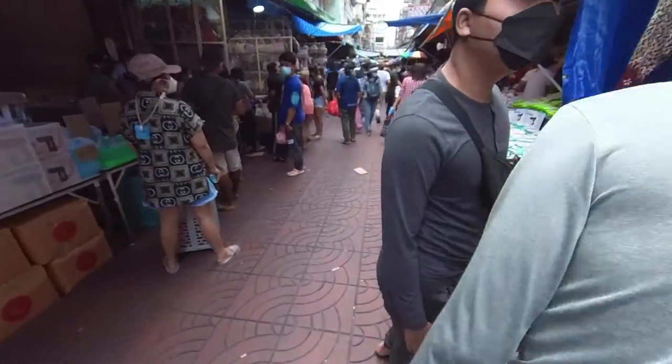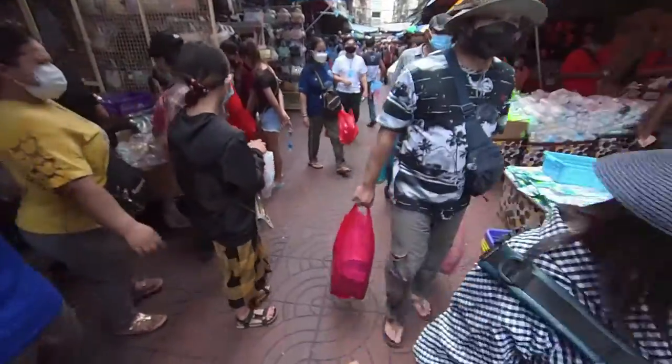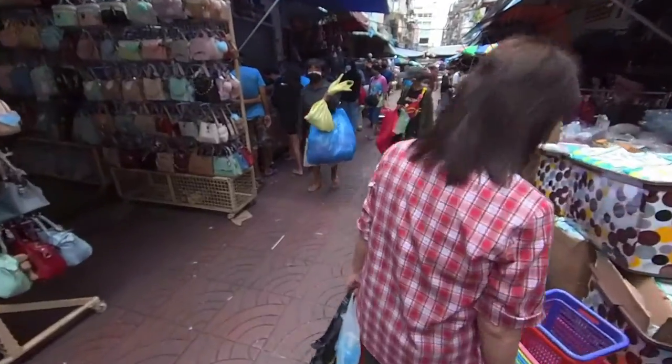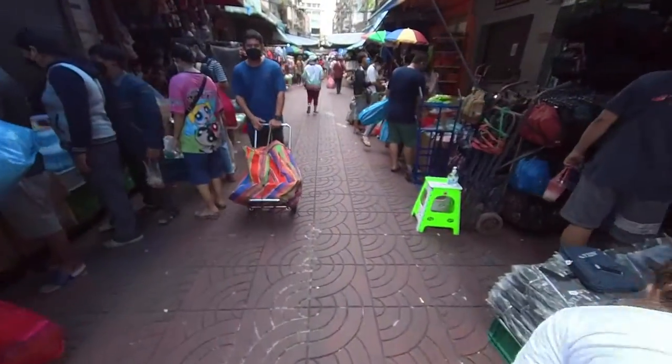I remember I came here the other time. I was actually looking for more street food. I'll end up here with more masks than street food.